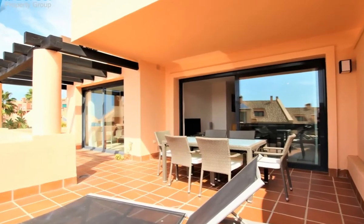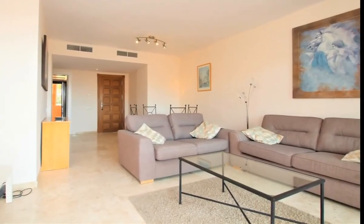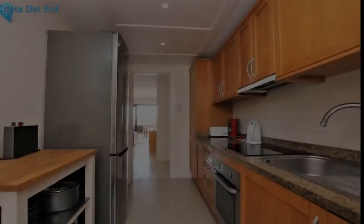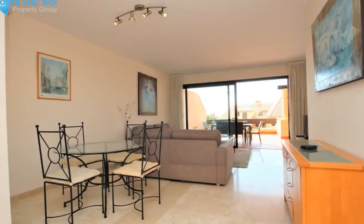An immaculate two-bedroom, two-bathroom apartment located within one of the best developments in Calaunda. Comprising of a bright and spacious lounge-slash-diner and a fully-fitted kitchen with a utility terrace.